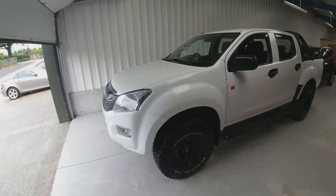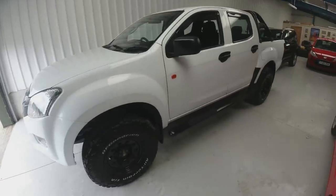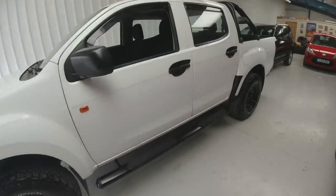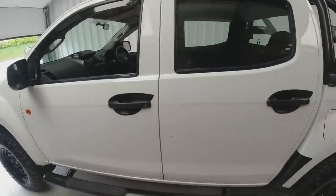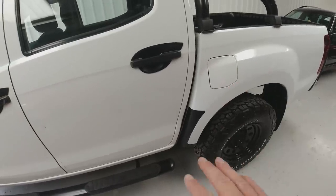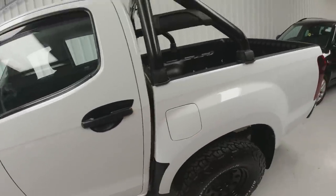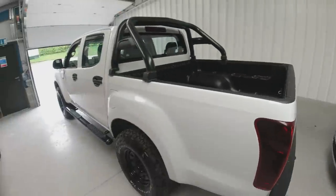First up, the truck is in the showroom looking all lovely and shiny. I've put the door handle trims on the back like most of you said I should. Put a little bit of black trim down there where the stone chipping was really bad — ties in with the door handles. Stone chipped the top edge. It looks fantastic.